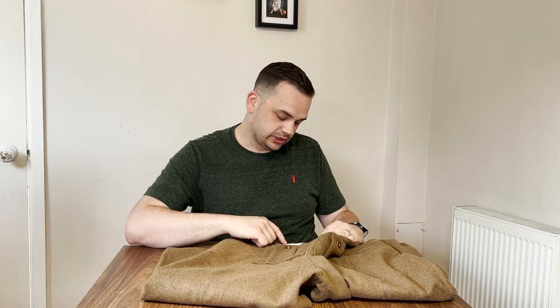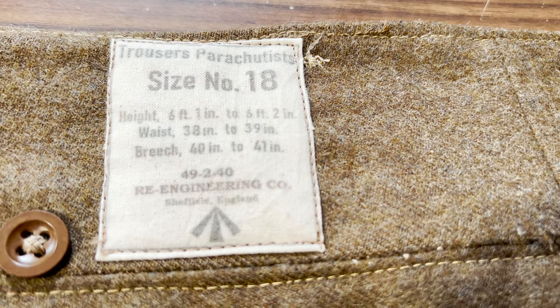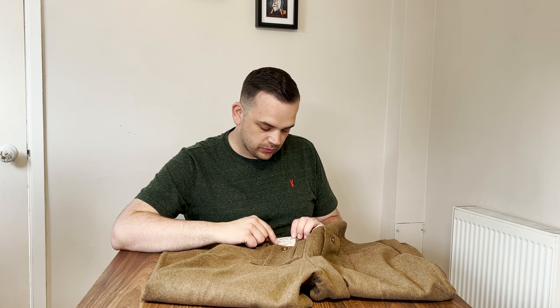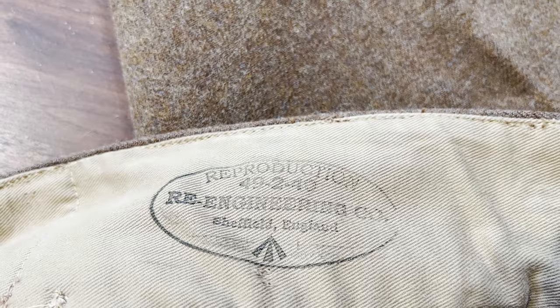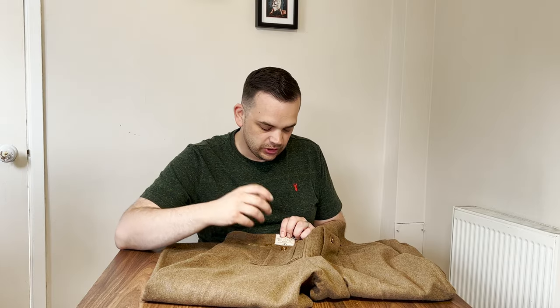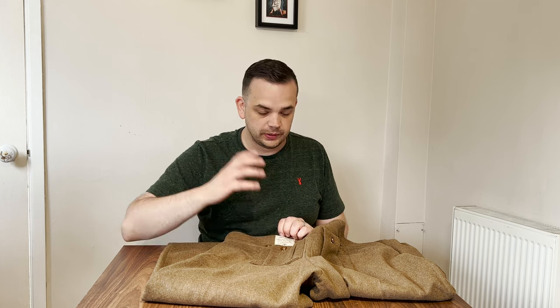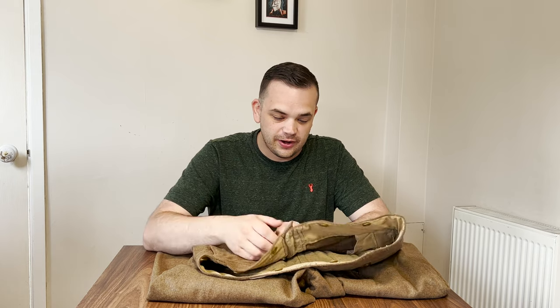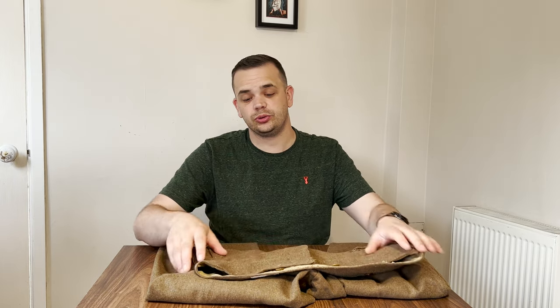Jonathan has actually done a reproduction label on here and it's very impressive — it reads 'Trousers Parachutists' with the size number. As the years go by and these maybe fall out of my possession, someone might think these are actually original World War Two parachutist trousers. But he's put his company name — 49 to 40 — on there, so a closer inspection reveals they are not original. That's testament to the quality of Jonathan's work. Cannot recommend them enough.